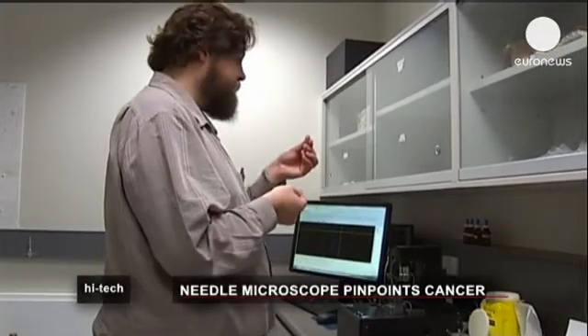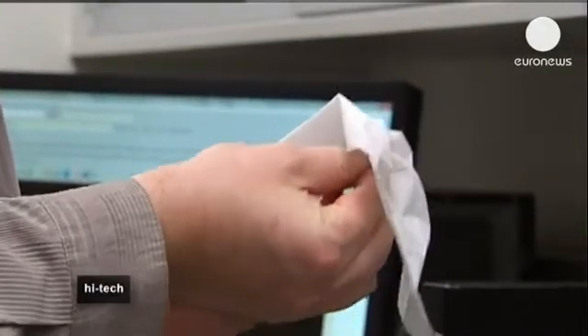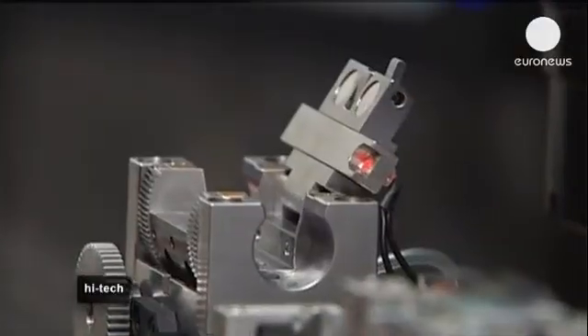Researchers at the University of Western Australia are using the microscope to capture 3D images with a tiny lens, less than a third of a millimetre wide.